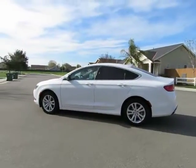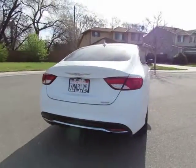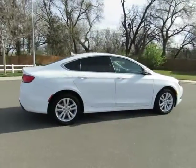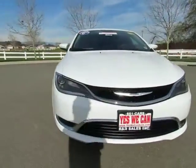Hey, it's Kimberly with R&R Sales, where we have locations in Orland and Chico to serve you. Come on in and take a look at the 2015 Chrysler 200 certified pre-owned vehicle, which has gone through a 115-point safety inspection and comes with a three-month, 3,000-mile warranty.